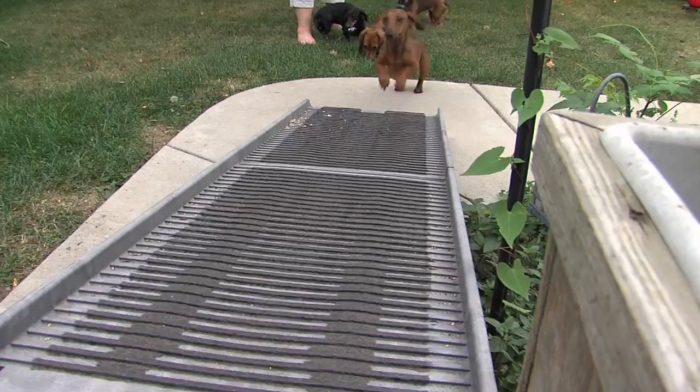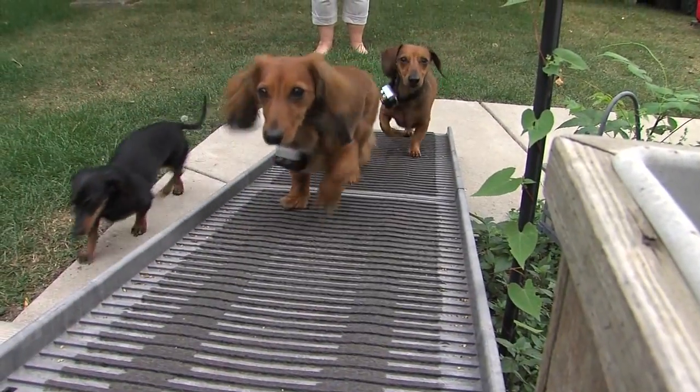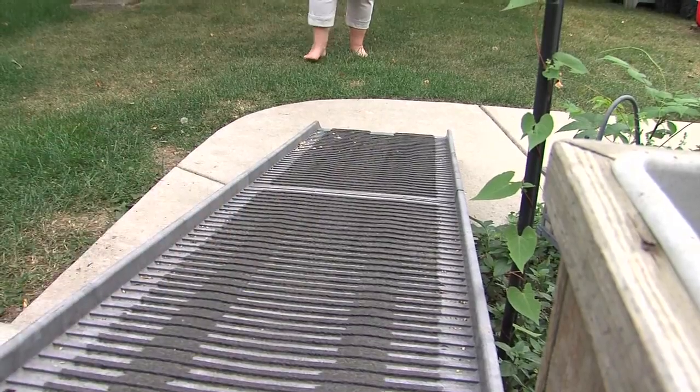Ramps or steps should be used from puppyhood on, so that susceptible dogs don't spend a lifetime stressing their backs jumping up and down off the furniture. As with so many other diseases, weight control is essential for preventing intervertebral disc disease.